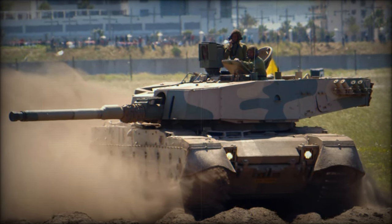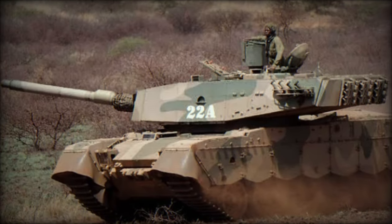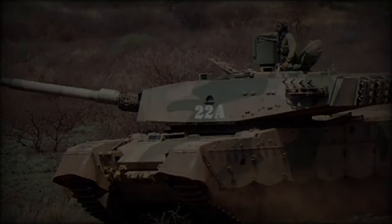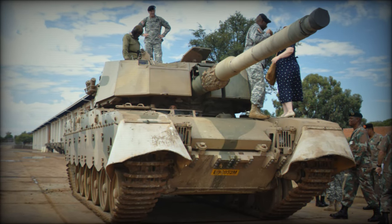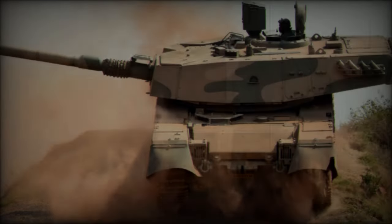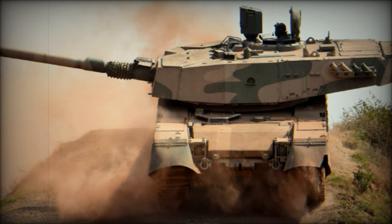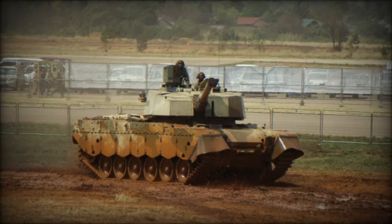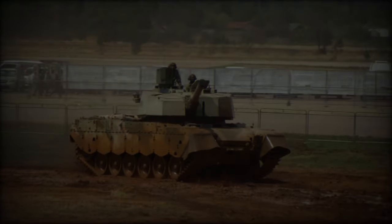The Oliphant Mk2's enhanced armor includes a combination of passive composite armor and steel skirts designed to shield the vehicle from threats like RPGs and 23-millimeter armor-piercing rounds. The tank's double-armored floor offers increased protection against landmines, while a fire suppression system further enhances crew survivability. To ensure crew safety and comfort during extended operations, the vehicle is equipped with two drinking water tanks inside the turret, minimizing the need to exit for resupply.